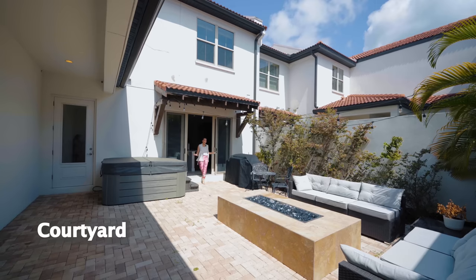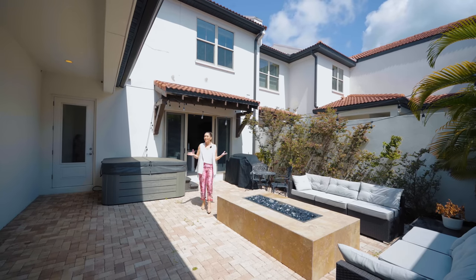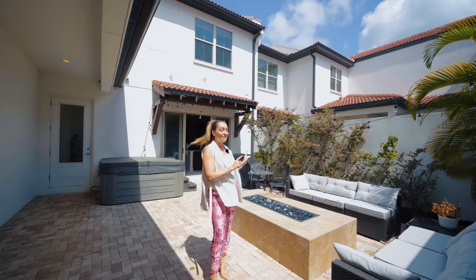All the townhomes here are a little bit different, but my favorite part of this townhome is this courtyard. You can enjoy the jacuzzi, outdoor grilling, and this beautiful outdoor fireplace, all with great privacy.